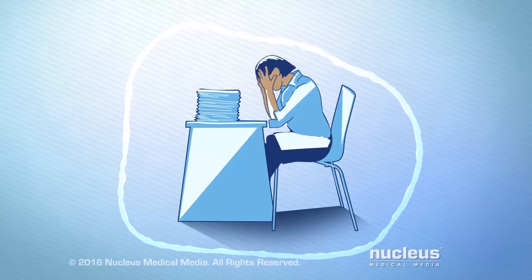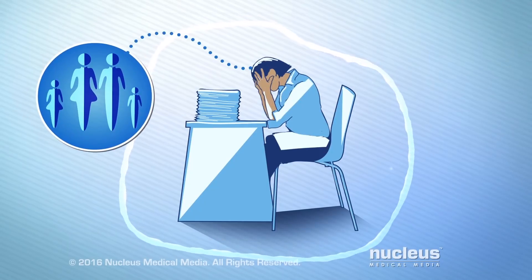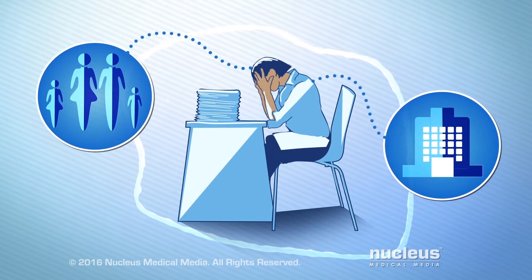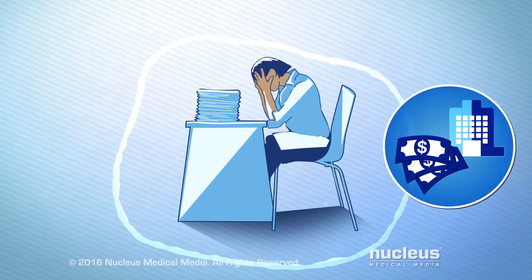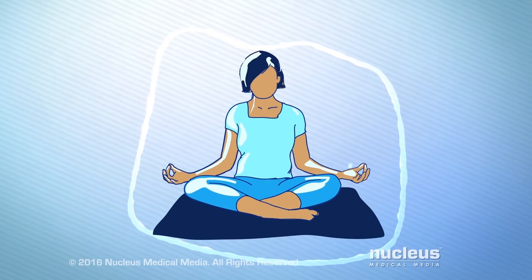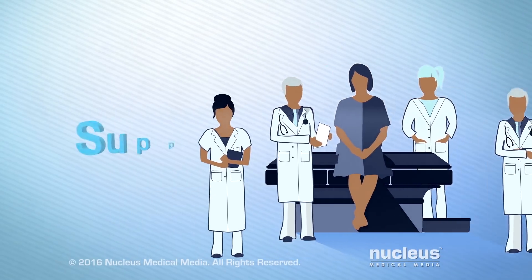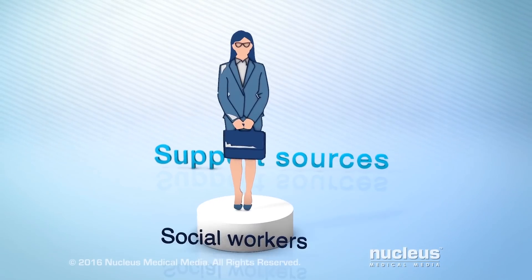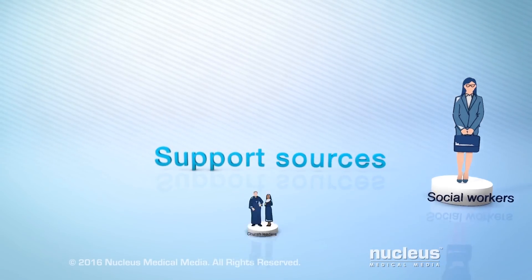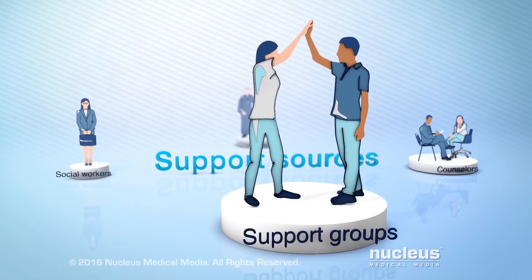Knowing you have cancer can be overwhelming. You may have worries about things like your condition and how it affects your family, treatments and hospital stays, medical bills, and your job. Fortunately, there are ways to cope with this. Remember that your doctor and health care team are there to answer any questions you have. Some of the following sources of support can help you cope with your concerns: social workers, church leaders, counselors, and support groups.